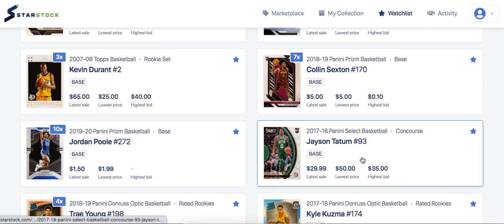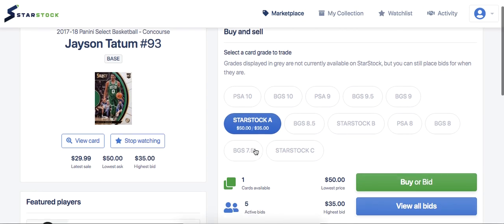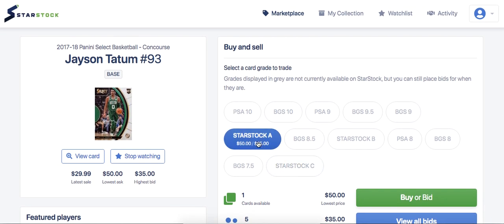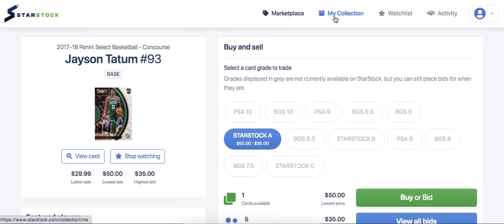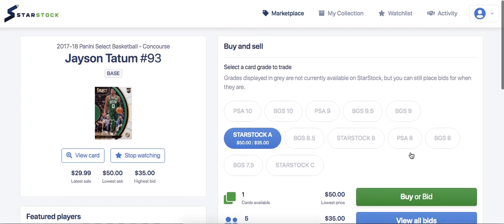The first card I wanted to highlight is this Jason Tatum number 93. The StarStock A — which basically means they believe it will grade a PSA 9 or PSA 10 — is sitting for around $50, and the highest bid is at $35. That's definitely a really good investment because the PSA 9 goes for around $100 to $110, and the PSA 10 is a lot more. If you can get a raw card in good condition for $50, especially heading into the playoffs, that's a great deal.